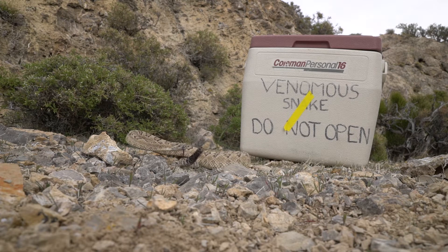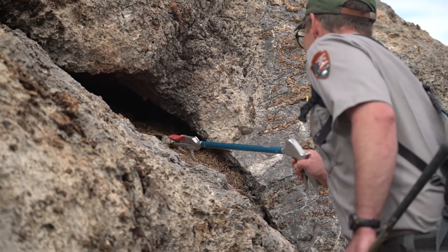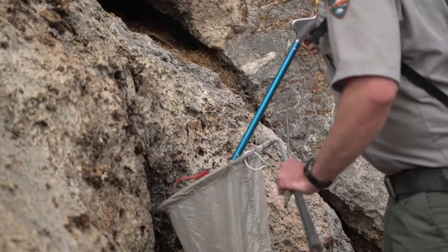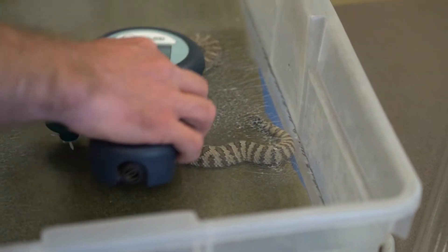What I do is called a capture-mark-recapture study. You capture an individual and mark it — we use pit tags, which are these little glass computer chips similar to what people put in their pets — and then when you capture it again you can scan it and get that number.